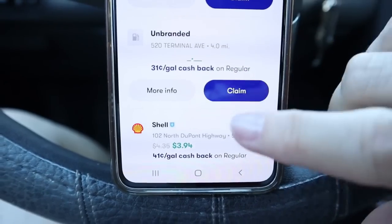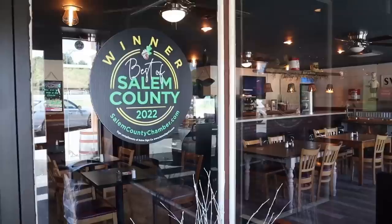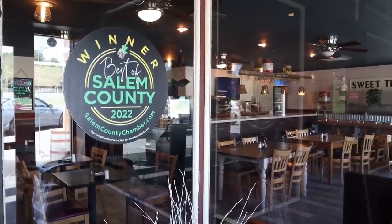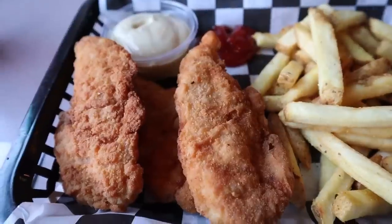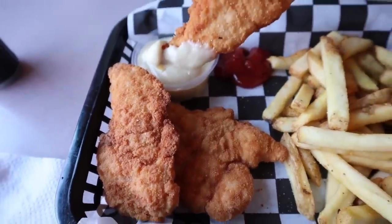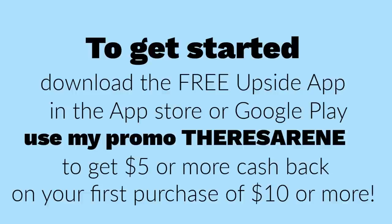I also like how you can discover local businesses in your area. Using the Upside app, I recently discovered a restaurant called the Cornerstone Grill just a couple of miles from where I live, and remarkably I had never been. I really enjoyed my meal there and I'm so glad I found them through Upside. To get started, download the free Upside app in the App Store or Google Play. Use my promo code, Teresa Renee, and you can get $5 or more cash back when you make your first purchase of $10 or more. Special thanks to Upside for sponsoring this portion of the video.